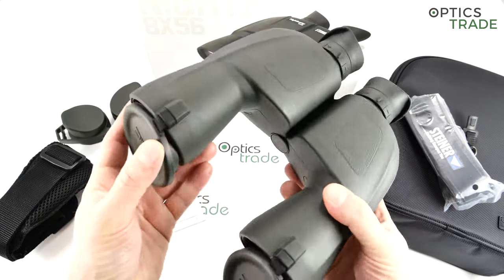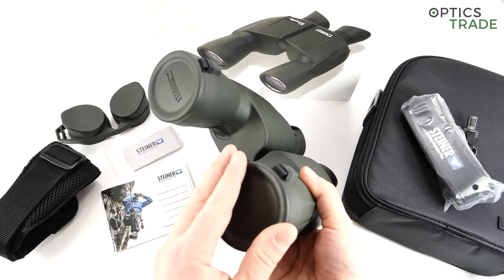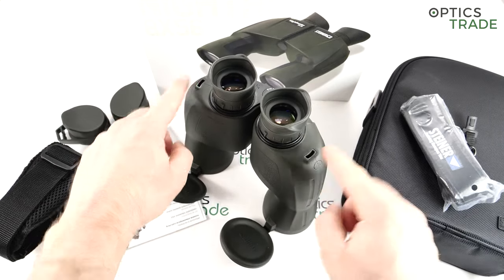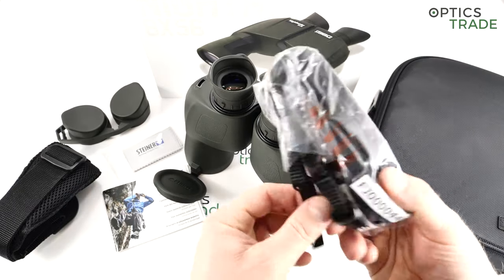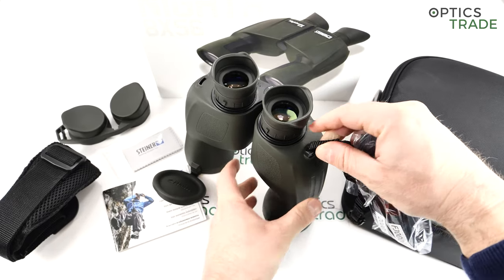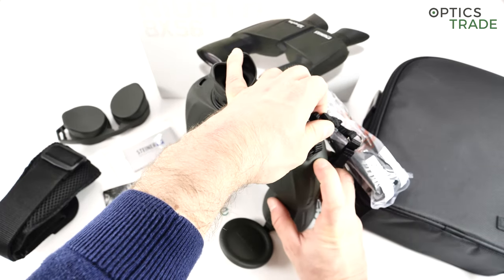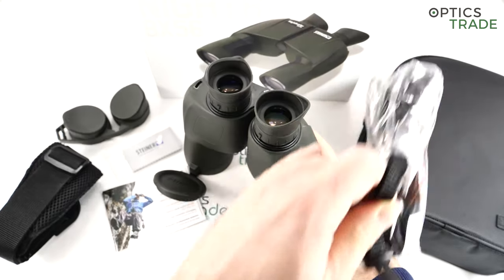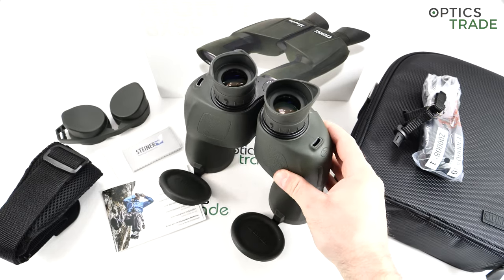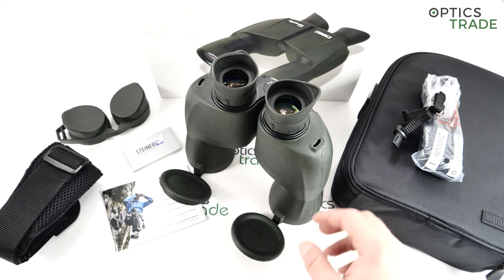When we talk about the build itself, what is also interesting are the integrated lens covers for the objective lenses — this is very nice. And the click-lock system here for the carrying strap is one of the best systems on the market, even though it is really simple. You just click it and the strap is already attached. If you want to reattach it, you just push it inside and pull it out. It works, it's really reliable, very simple, and much better than normal slings.